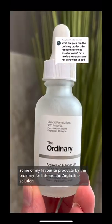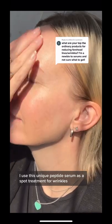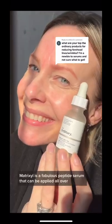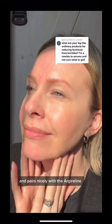Some of my favorite products by The Ordinary for this are the Argireline solution. I use this unique peptide serum as a spot treatment for wrinkles. Matrixyl is a fabulous peptide serum that can be applied all over and pairs nicely with the Argireline.